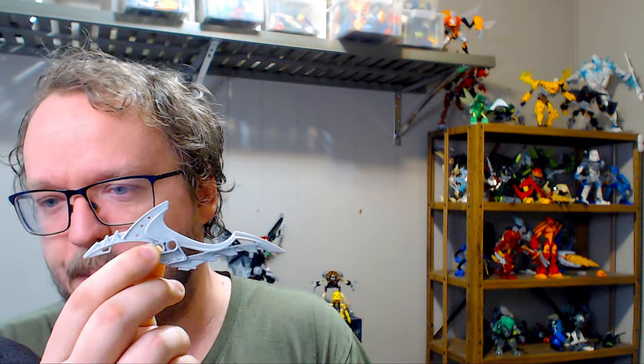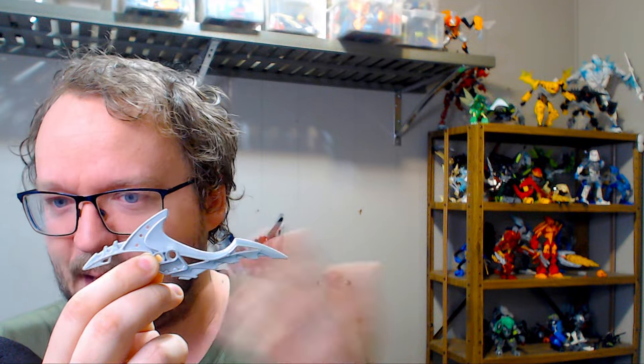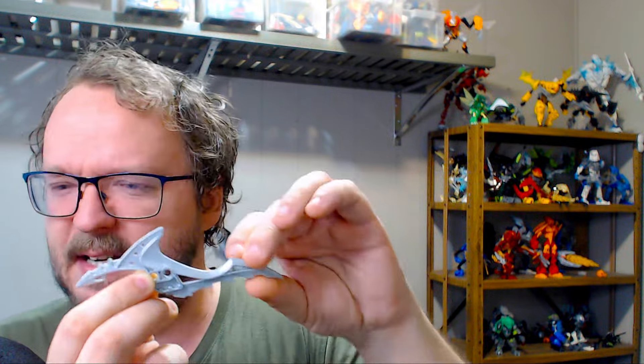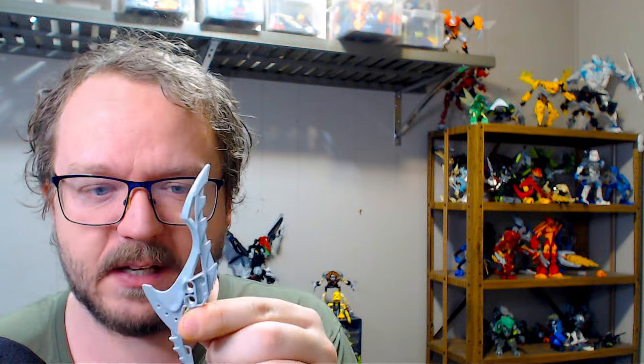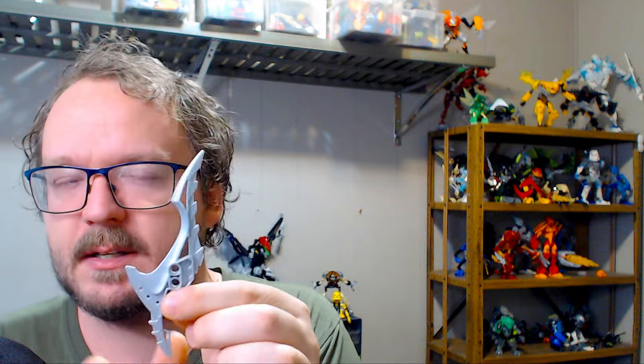On first glance, you might look at the set and say that's supposed to be a shark. But if you actually look at something like the weapon from that set, this is a shark — like 100%. It's streamlined, sure, and it doesn't exactly have the shark tail. But when you actually look at it, you can kind of see the eye here, you can see that back dorsal fin, and it starts to come together and you go, oh yeah, that's actually pretty clever.